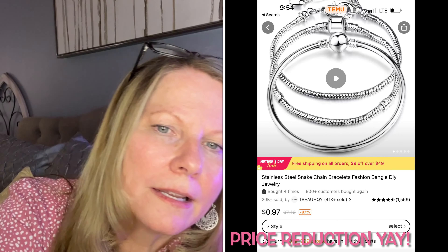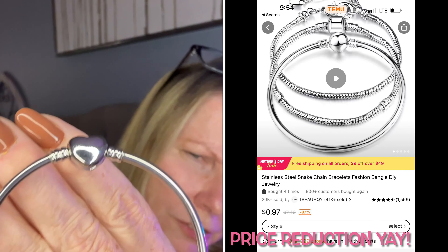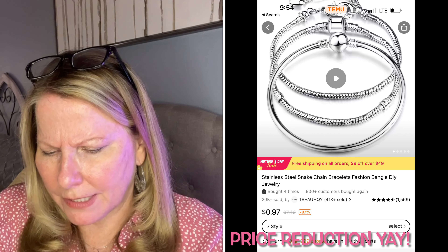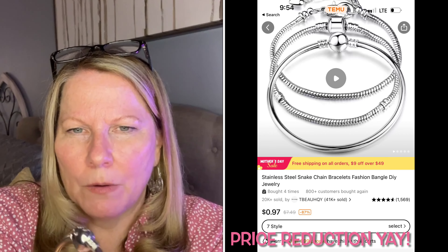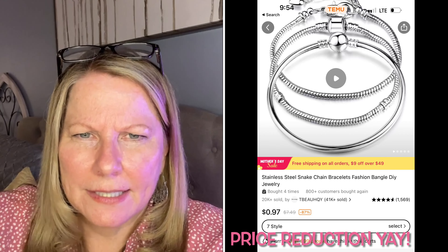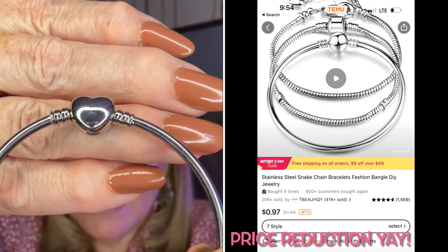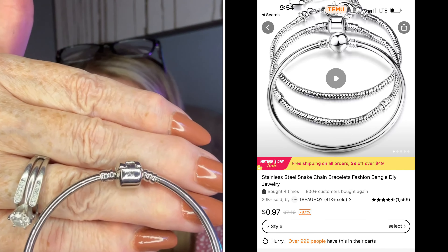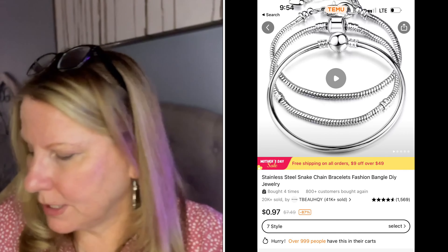Can you see it? And they open the same way the Pandoras do. It's like a locket but my nails make it hard to get open. So I wanted to show you how pretty this is. That's the heart one — $1.28. Now these bracelets at Pandora run baseline $55, going up to $65 and beyond. This one from Temu is $1.28 — the Pandora star set is $55.